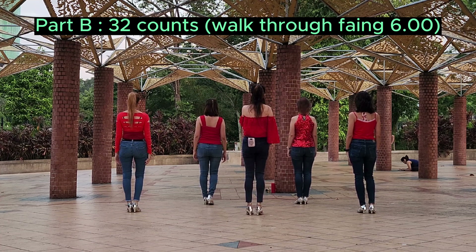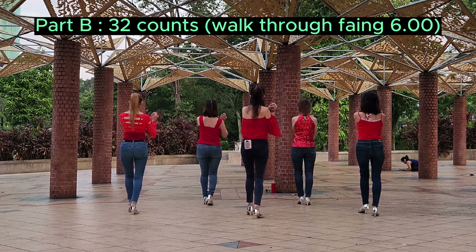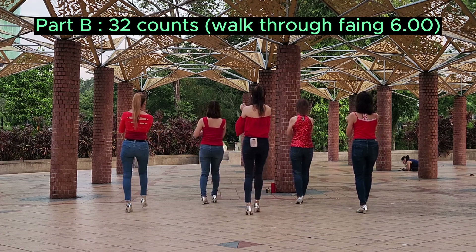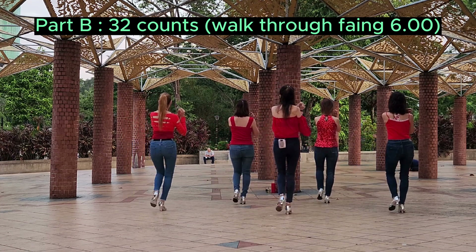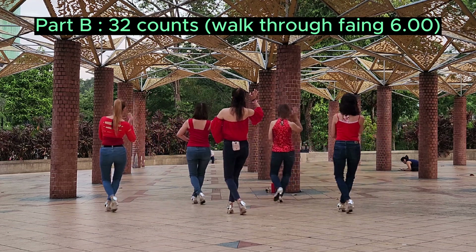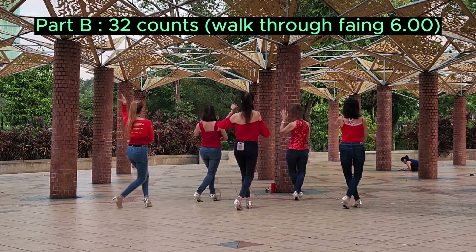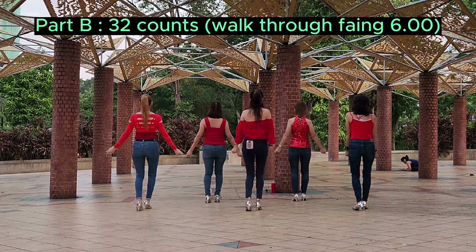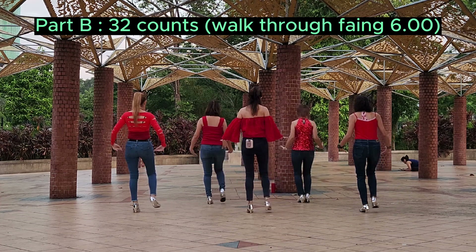Part B, furniture counts. 5, 6, 7, 8. 1, 2, 3, 4, 5, 6, 7, 8. 2, 2, 3, 4, 5, 6, 7, 8. 1, 2, 3, 4, 5, 6, 7, 8. 1, 2, 3, 4, 5, 6, 7, 8.